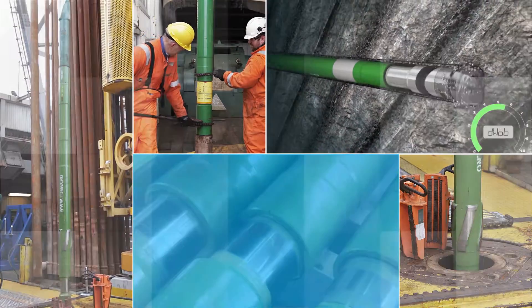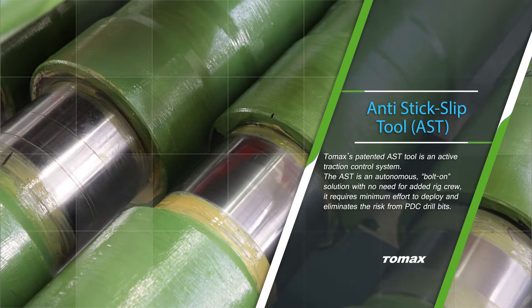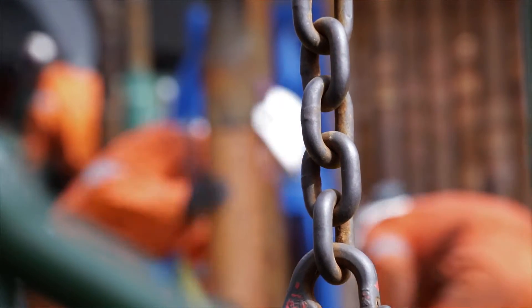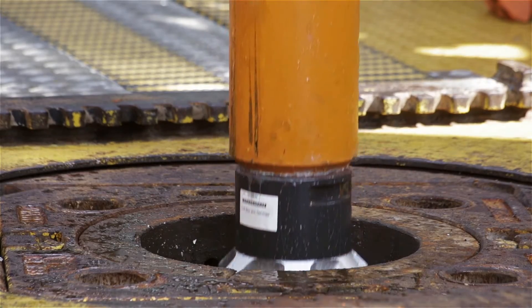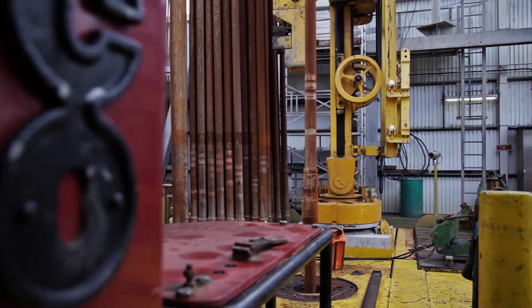Tomax is an innovative company focused on its downhole regulator, the Anti-Stick Slip Tool or AST for short. The AST has been developed to improve the performance of polycrystalline diamond cutter, or PDC, drill bits. PDC bits are recognised as the most effective and durable bits in the industry.